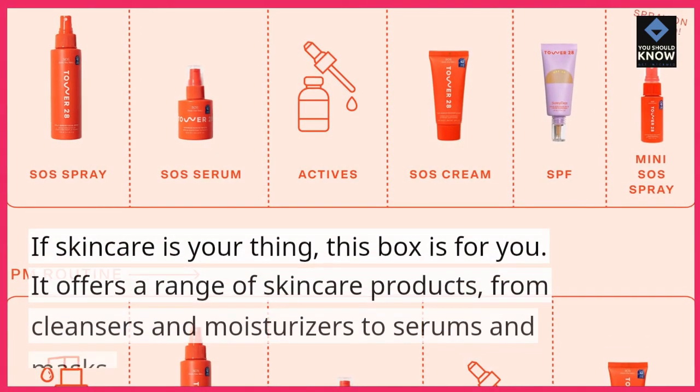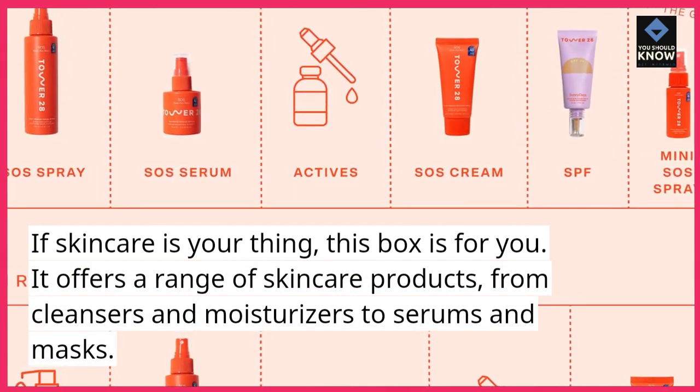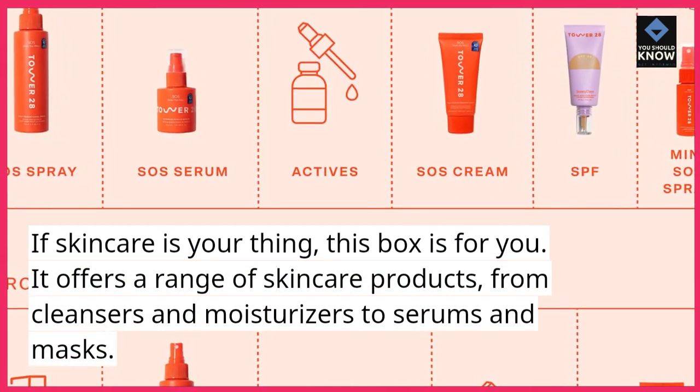4. The Skincare Addict. If skincare is your thing, this box is for you. It offers a range of skincare products, from cleansers and moisturizers to serums and masks.